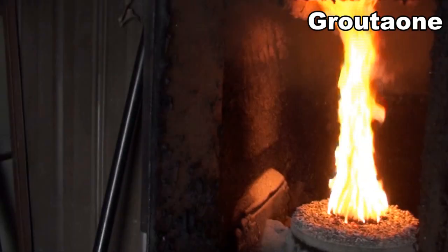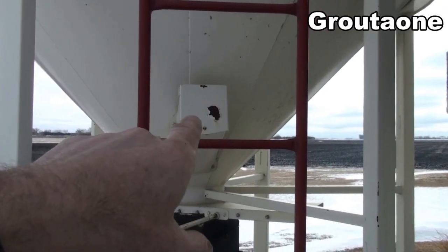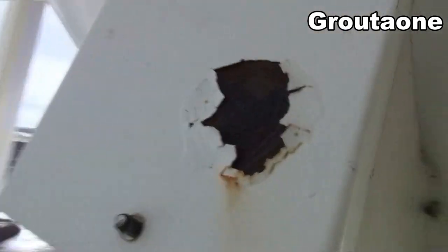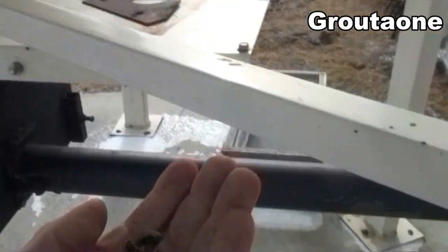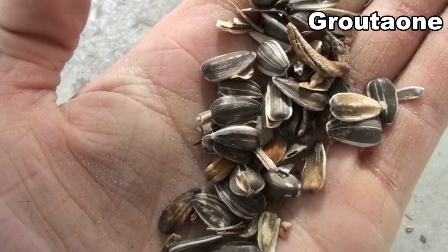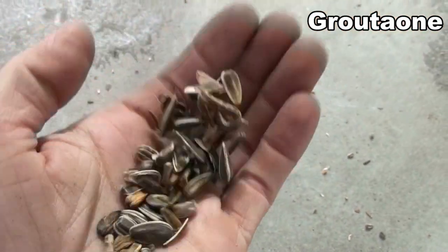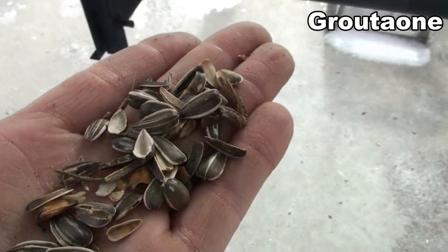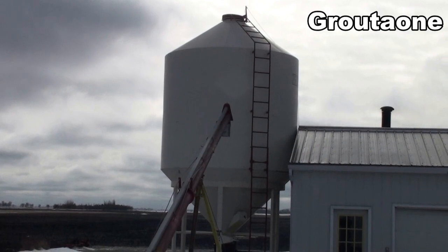It actually works pretty good. I've been doing this for like 18 years. I got a little opening on the side of the bin here where I can take some out. These are sunflowers that have gone through the milling process — I get what's left over. They extract the insides and make whatever they make out of that, and this is the waste. I bring it in by the truckload and heat the buildings with it.